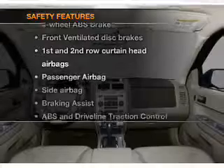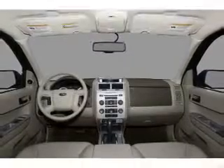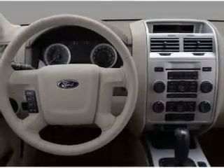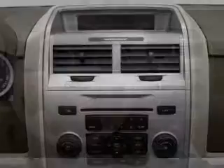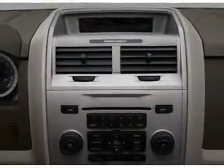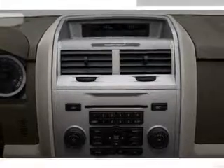And for your peace of mind, the following safety equipment is included: front ventilated disc brakes, passenger airbag, side airbag, curtain head airbags, stability control. Let us put you in the driver's seat today. Call or click to contact us.